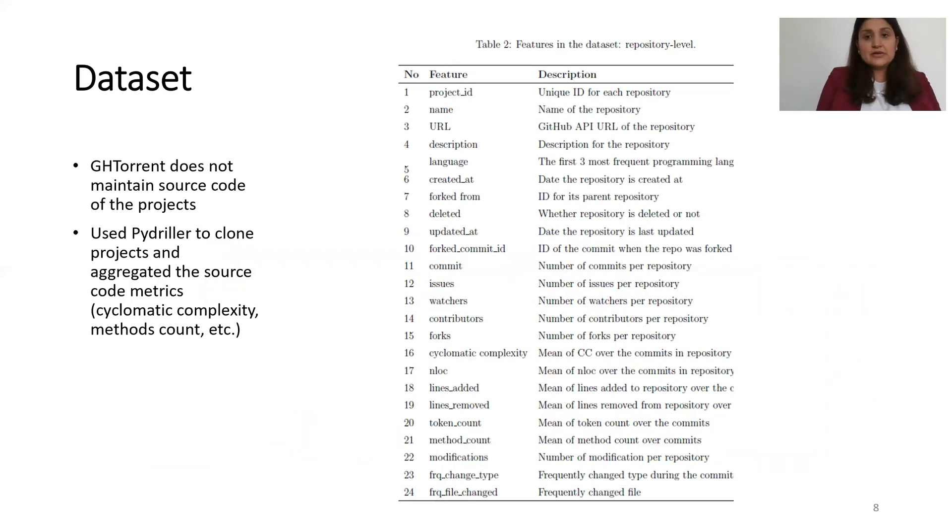This table shows the features in our dataset, which includes both social and source code features.